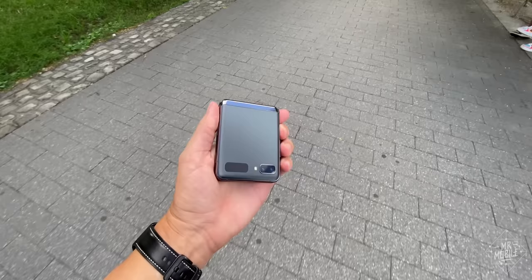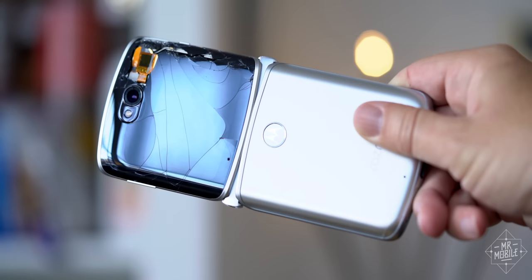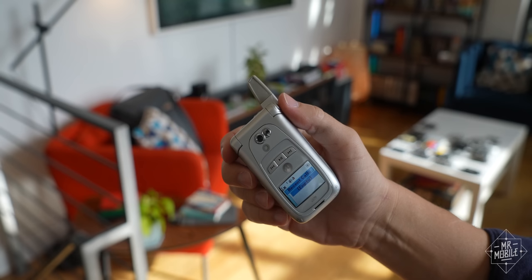Check the comments on any video about clamshell flip phones, and right below the person concerned about durability is someone saying they'll never buy one because each time you use it, you have to flip it open. It's an extra step and added inconvenience hundreds of times a day that people just don't need. I can't dispute that. While the Starfleet officer in me loves the flipping action, it is less efficient, and it makes it more likely that you'll drop the phone — and that's how I broke my Razr. But there's already a solution to this, because the same Nextel-Motorola marriage that gave us push-to-talk also gave us push-to-flip.